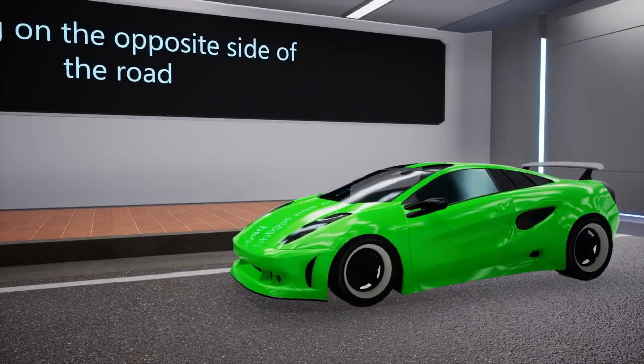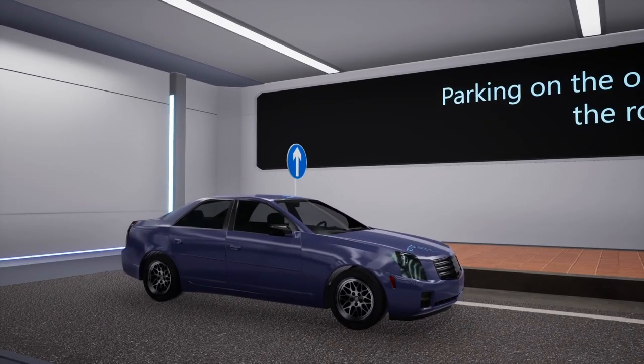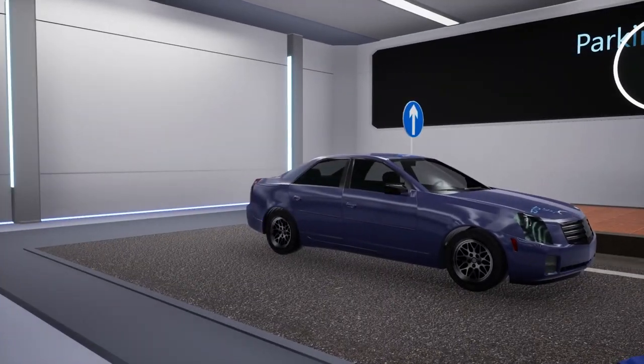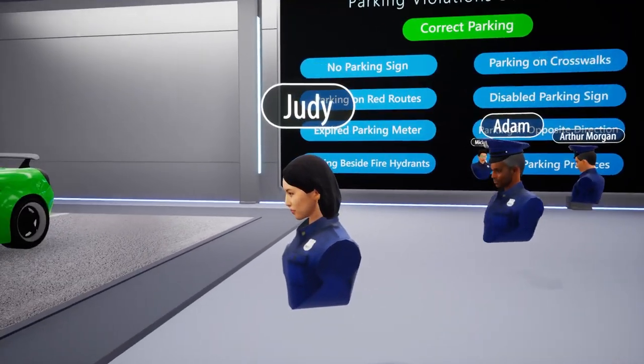The next violation is parking in the opposite direction of the road. This behavior is considered dangerous as it can cause accidents and create confusion for other drivers. As you can see, the direction of the road is clearly marked by the sign. In particular, the car on the right is parked in the wrong direction and is committing a direct offense.